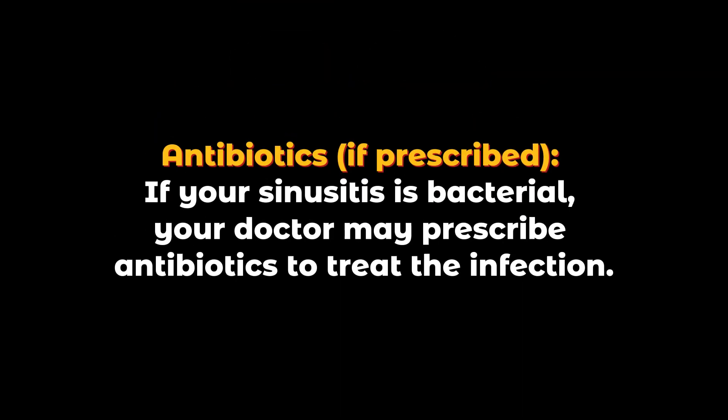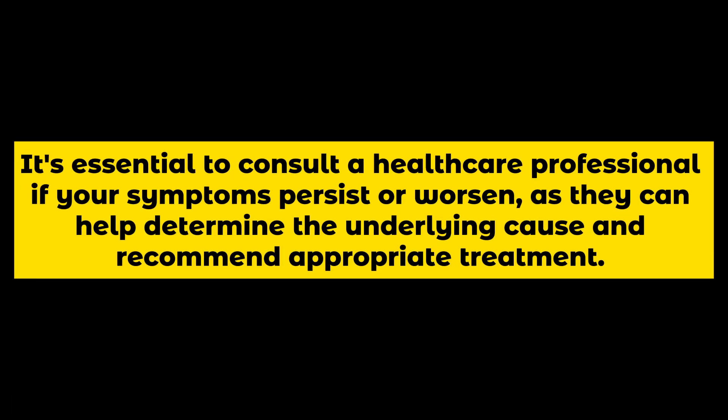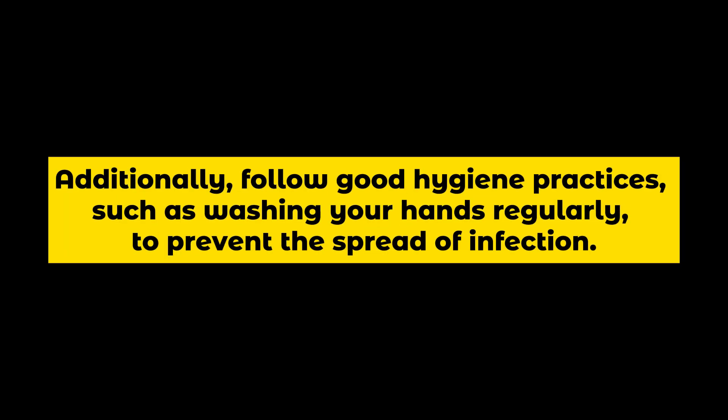Antibiotics if prescribed: if your sinusitis is bacterial, your doctor may prescribe antibiotics to treat the infection. It's essential to consult a healthcare professional if your symptoms persist or worsen, as they can help determine the underlying cause and recommend appropriate treatment. Additionally, follow good hygiene practices, such as washing your hands regularly, to prevent the spread of infection.